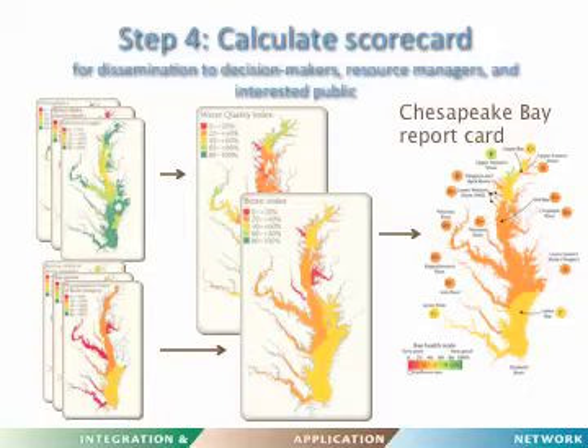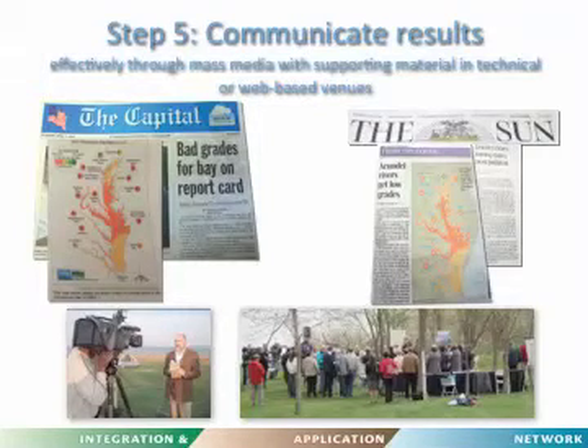The fourth step is integrating different data into a scorecard or grade. For Chesapeake Bay we used three water quality indicators — chlorophyll, water clarity, and dissolved oxygen — and three biotic indicators: a benthic IBI (index of biotic integrity), seagrass area, and a phytoplankton IBI. These were combined into a Chesapeake Bay report card with grades ranging from B to D minus. These simple grades capture public attention, and we have examples of front-page media events associated with report card releases. Southeast Queensland produces these on an annual basis.